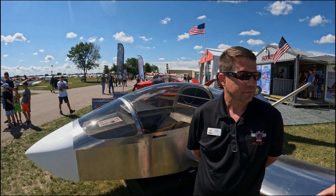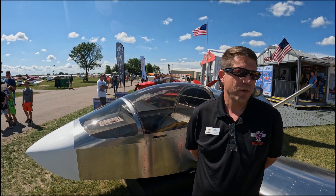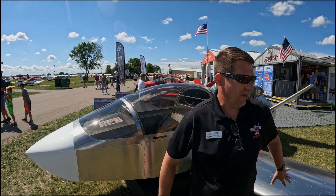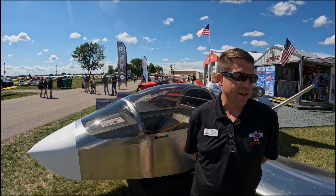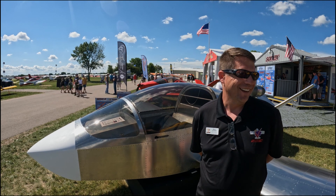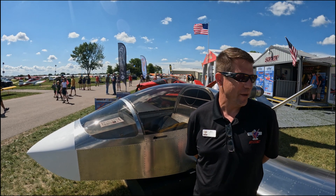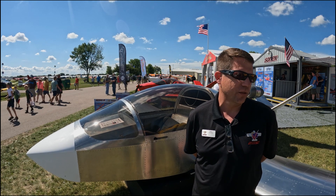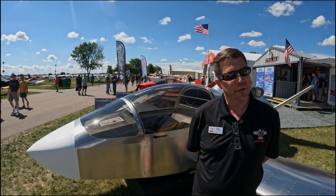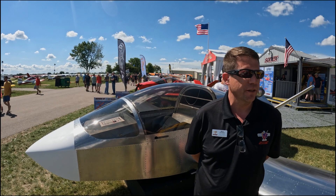When do you think the trainer might be available? Our plan — this is obviously still not a finished prototype — is to have it flying here in Oshkosh before the snow does, and hopefully way before. We're reserving the entire first and second quarters of 2023 for flight tests, which will hopefully have already started before the end of the year.